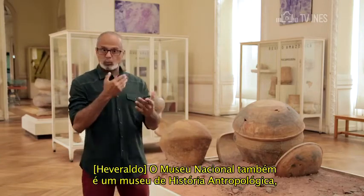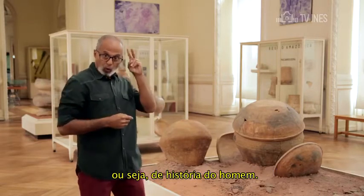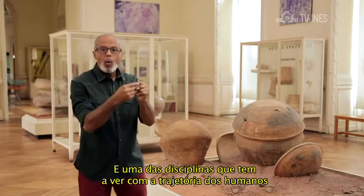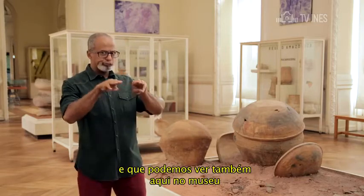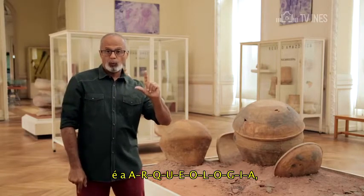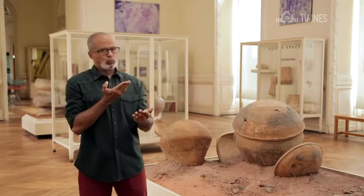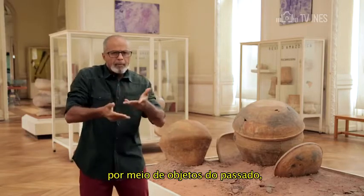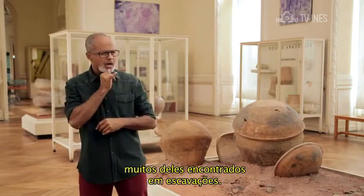O Museu Nacional também é um museu de história antropológica, ou seja, de história do homem. Uma das disciplinas que tem a ver com a trajetória dos humanos e que podemos ver também aqui no museu é a arqueologia, que estuda sociedades humanas por meio de objetos do passado, muitos deles encontrados em escavações.